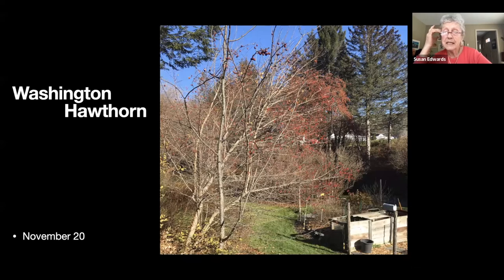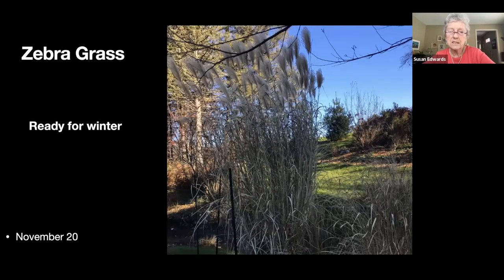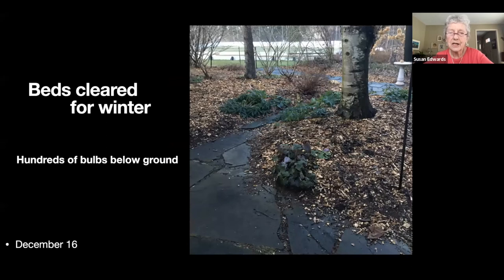I took a few photos in late November. This is a Washington hawthorn totally covered in berries, and the next photo — totally covered in crab apples. Over the last few weeks we've had flocks of robins and cedar waxwings just about living in those trees. There's that zebra grass.